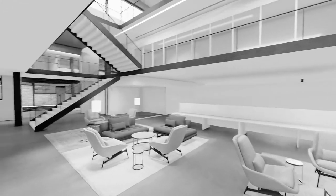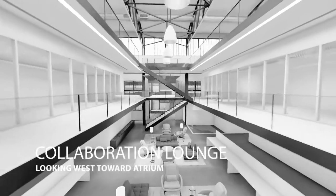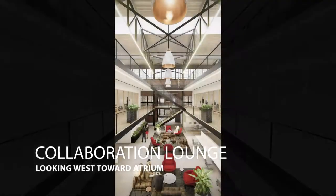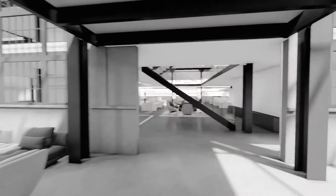The Collaboration Lounge will illustrate the grand volume of the historic structure while also visually connecting the different floors. Its monument stair is the physical manifestation of the desire to create interpersonal connections.